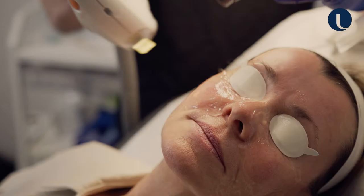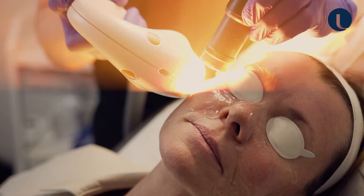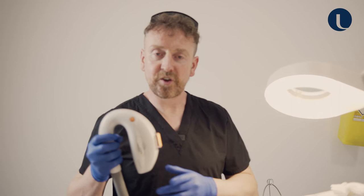The Luminous M22 IPL is my go-to device when I'm treating flushing, redness, and thread veins related to rosacea. IPL stands for intense pulsed light.